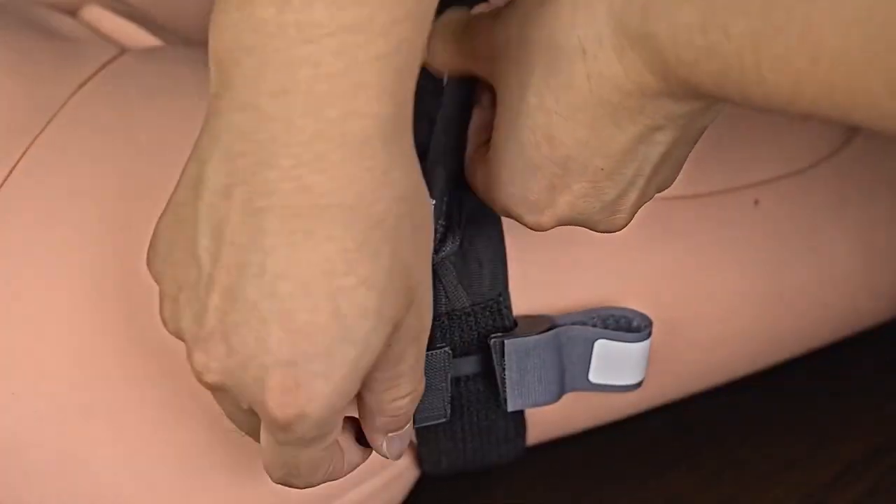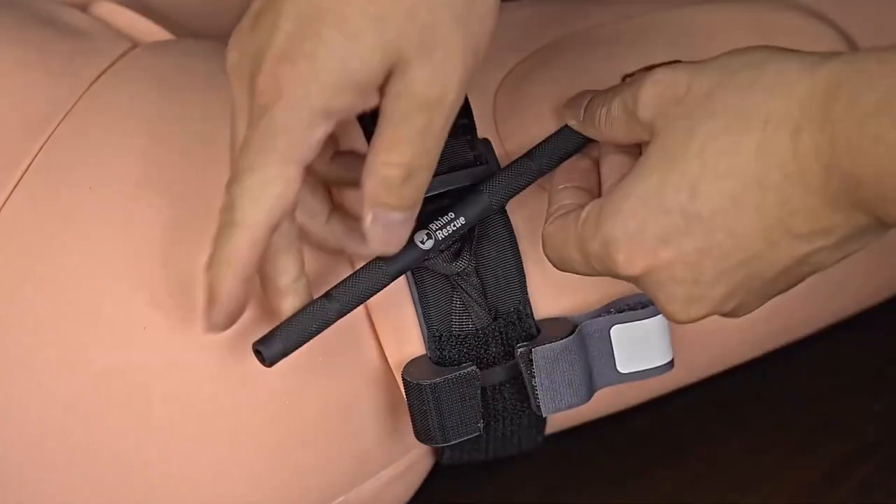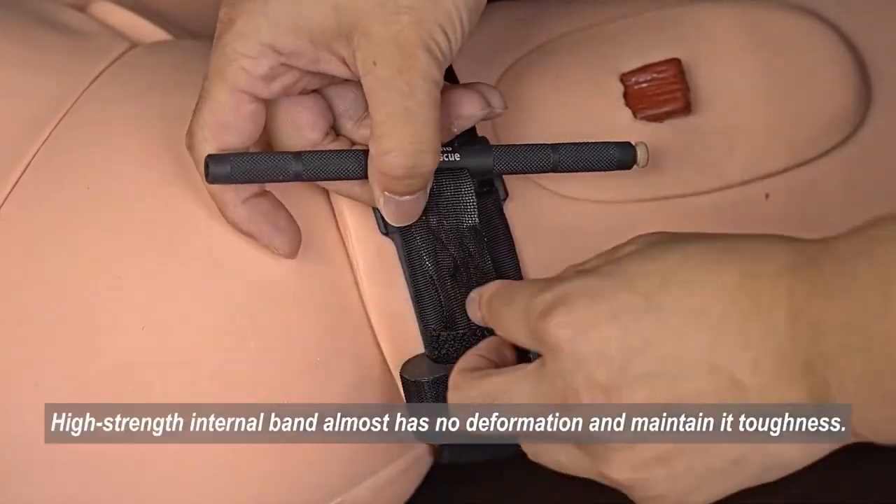You can hold onto it easily because it won't slip out of your hand. Whether you're in the military, at home, or outside, the Rhino is the best option to help you.